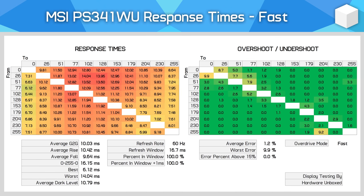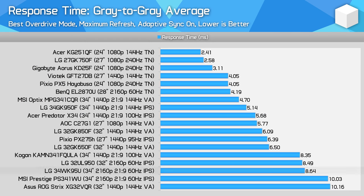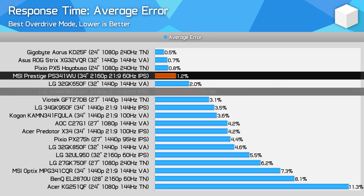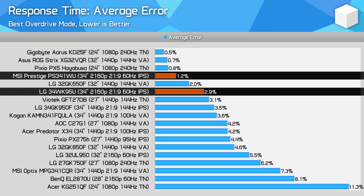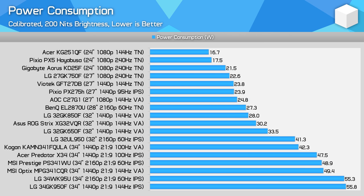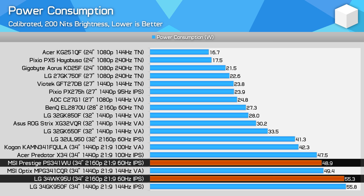Response times are slow, with the optimal fast mode delivering a 10.03ms gray-to-gray average. Error rates are low at just 1% on average, but if we move to the fastest mode, overshoot becomes a significant issue. The LG 34WK95U is around 1.5ms faster on average, with error rates that aren't high enough to be a problem — so the MSI model has worse gray-to-grade performance, though neither display has fantastic response times. Input lag is also mediocre — a little slower than the LG option, though most 60Hz displays are inherently slow at refreshing inputs. Power consumption is around 50 watts for a 200-nit white image, impressively about 5 watts lower than the LG model when calibrated.